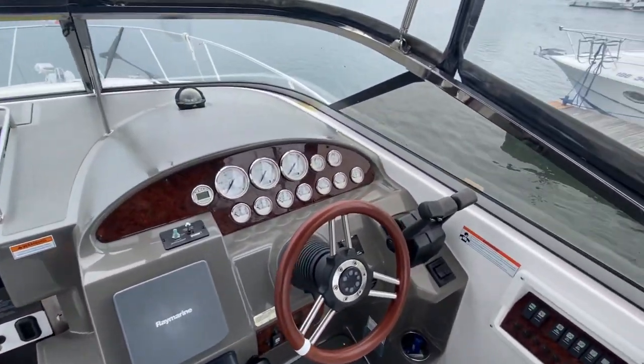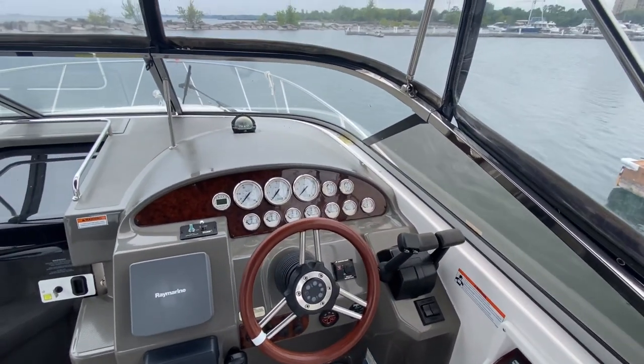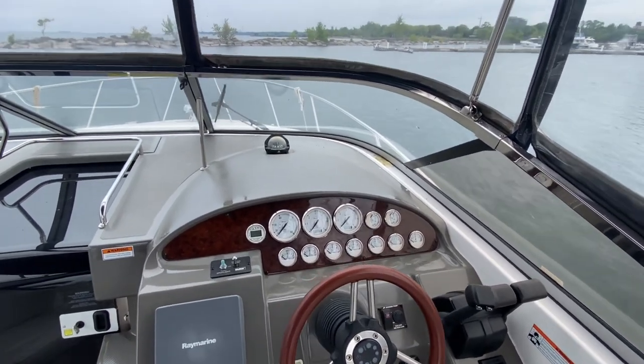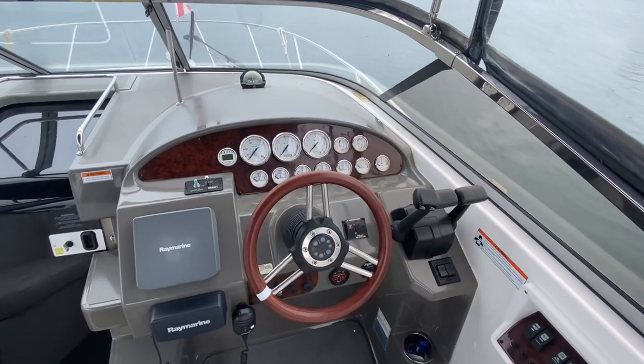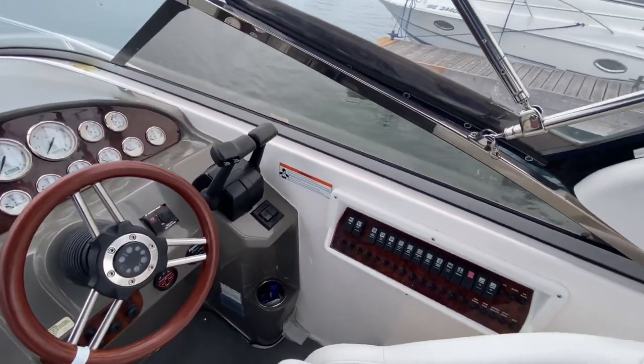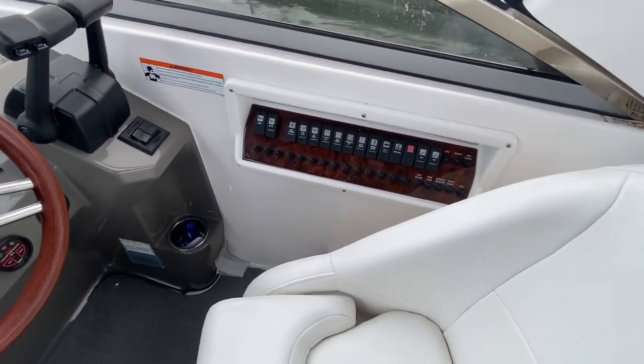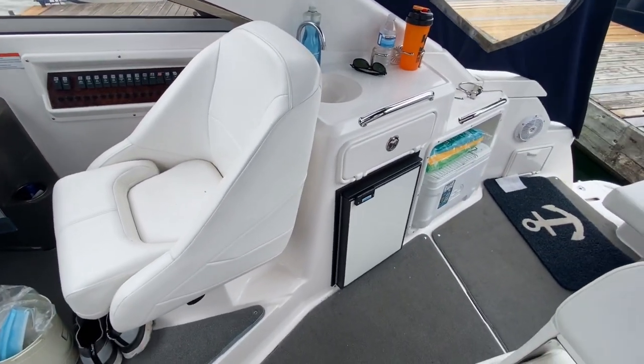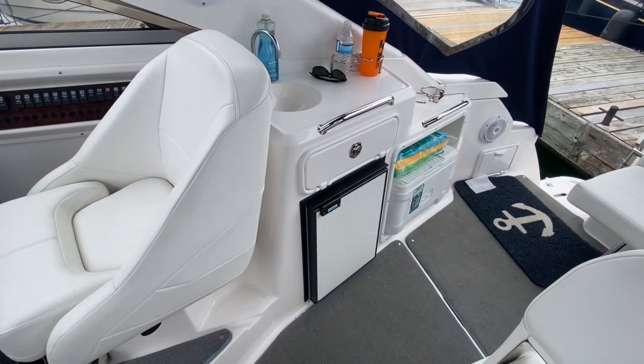Over to the helm here you will see your Raymarine VHF along with a Raymarine chartplotter. Very clean looking design. Again this is a 2008 Regal 2860. Switch panel over there.